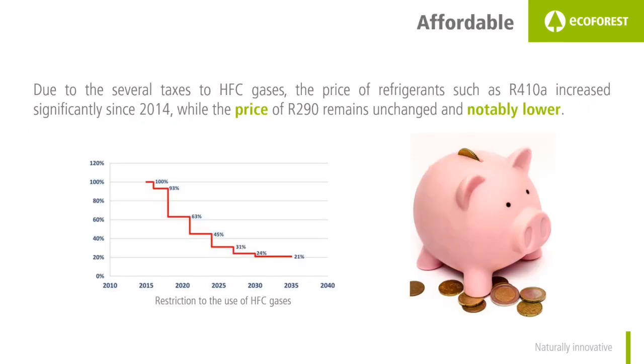R290 is also more affordable. Since it is natural, it is more economical, opposite to what happens with synthetic refrigerants, whose price has increased immensely in recent years.